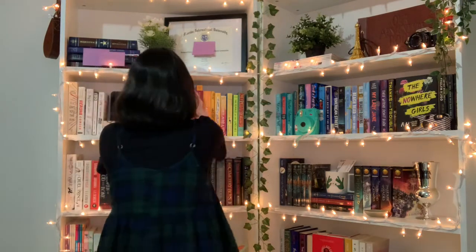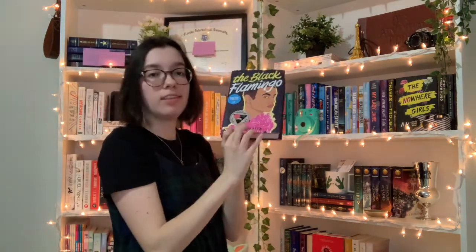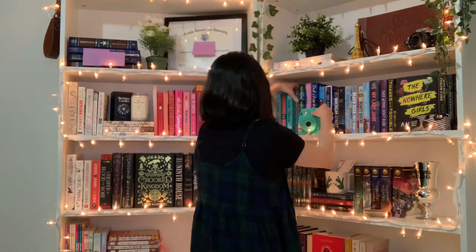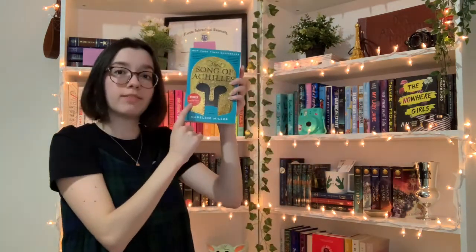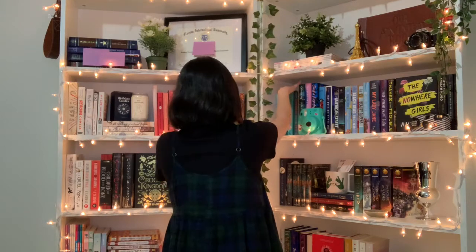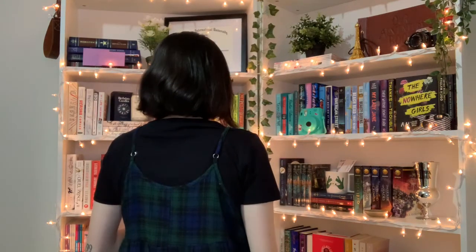Do you have a book with an award stamp on it? I have so many! The Black Flamingo by Dean Atta has the Stonewall Book Award. The Song of Achilles by Madeline Miller has 'Winner of the Orange Prize for Fiction.' I love this one — it's really good.